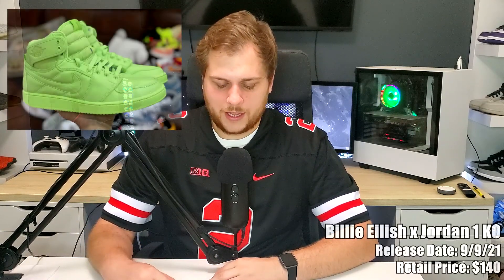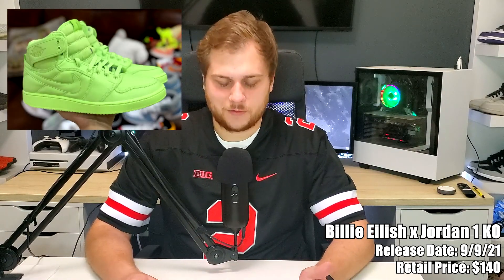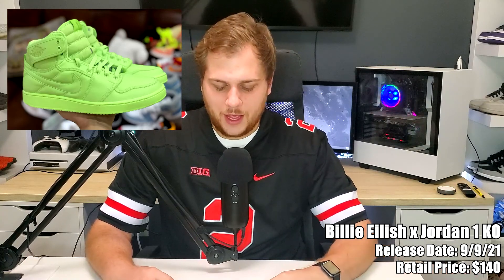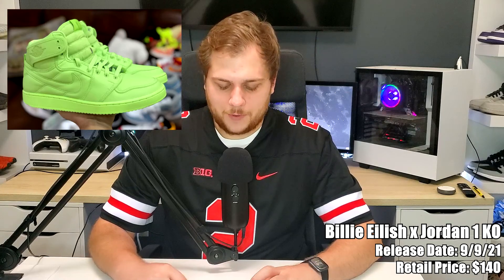On the ninth we have the Billie Eilish Jordan 1 KO, probably retailing for around $140 — it didn't have a confirmed price yet. It's a collab with Billie Eilish, the singer. It's basically all neon green. There was a Jordan 1 KO in the Chicago colorway that released a few months ago, and this is the second one to release. Not terrible if you're into neon green or Billie Eilish — definitely a cool one to pick up.